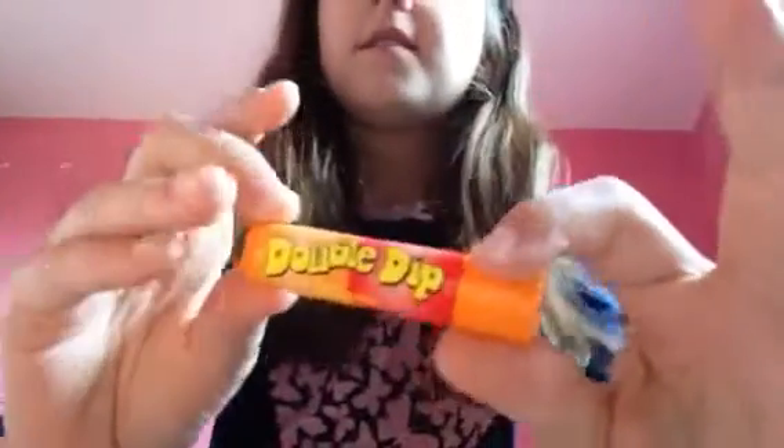So next we have got some little chapsticks, and this one is a double dip but it is cherry flavour. I'm just going to double dip there — it is plain and it smells just like double dips. That smells just like double dips.